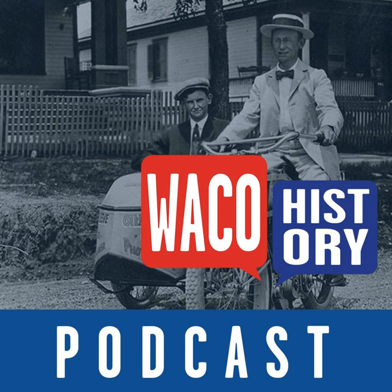This episode is brought to you by Shopify. Forget the frustration of picking commerce platforms when you switch your business to Shopify, the global commerce platform that supercharges your selling wherever you sell. With Shopify, you'll harness the same intuitive features, trusted apps, and powerful analytics used by the world's leading brands. Sign up today for your $1 per month trial period at shopify.com/tech, all lowercase.